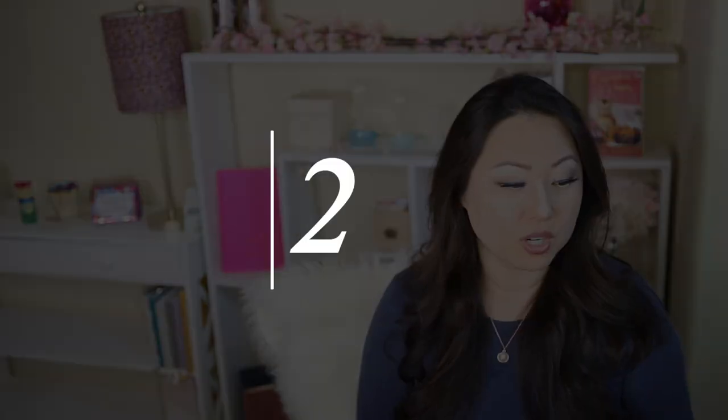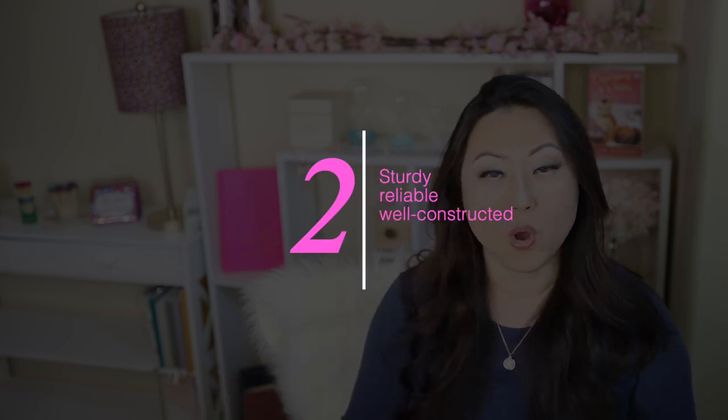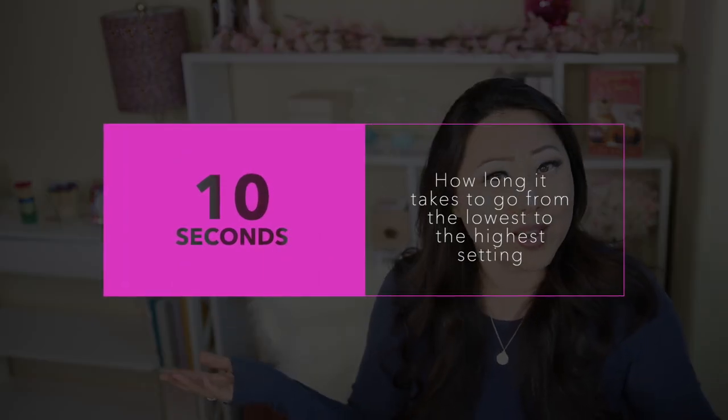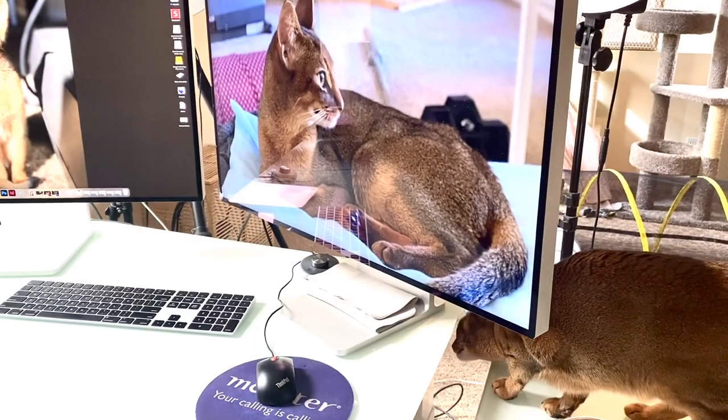The second thing was it was sturdy and well constructed. I did not worry at all that it was going to tip over, lean, or get warped, because no one had reported any of those problems with the Uplift brand. The third thing is it's fast. I did notice some of them go up and down pretty slow. Who likes waiting? This one is literally the fastest one on the market.